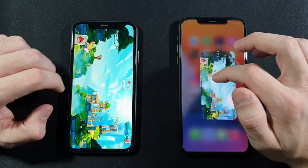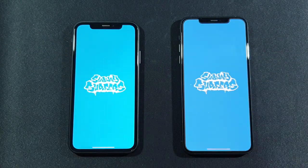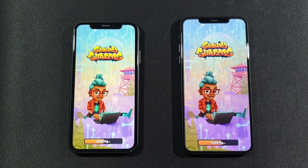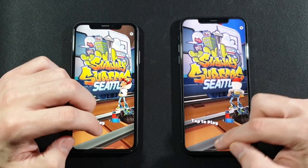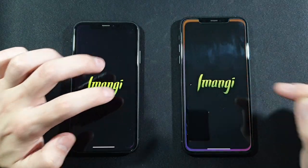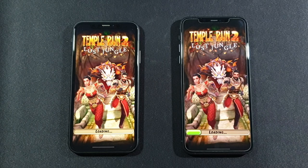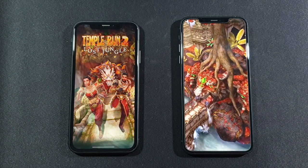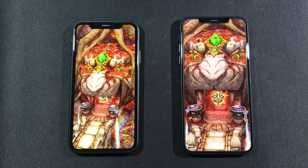Let's go back to the home screen. Subway Surfers — and the iPhone XR is even faster in Subway Surfers, which is crazy. Let's go with Temple Run 2 — pretty good score on both devices but the 11 Pro Max is stronger here.